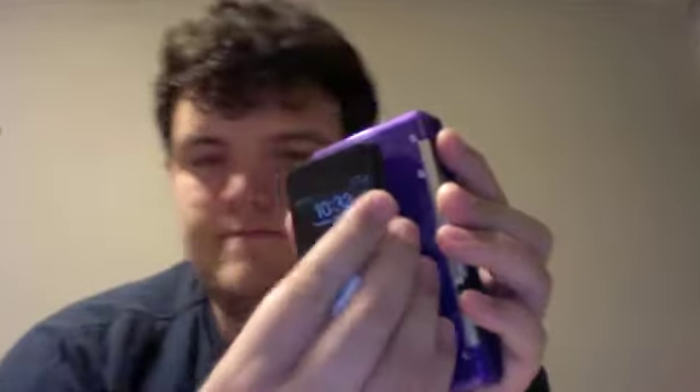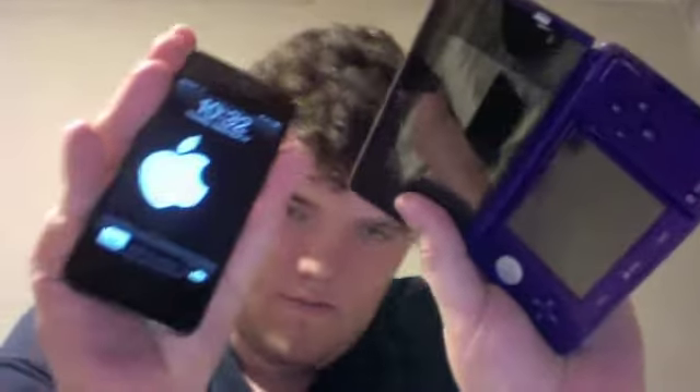iPhone 5 and the 3DS. The iPhone is definitely thinner. Let's see how big the screens are — here's the screen for the 3DS, and here's the screen for the iPhone. I can't really turn the 3DS on, it's kind of out of battery.